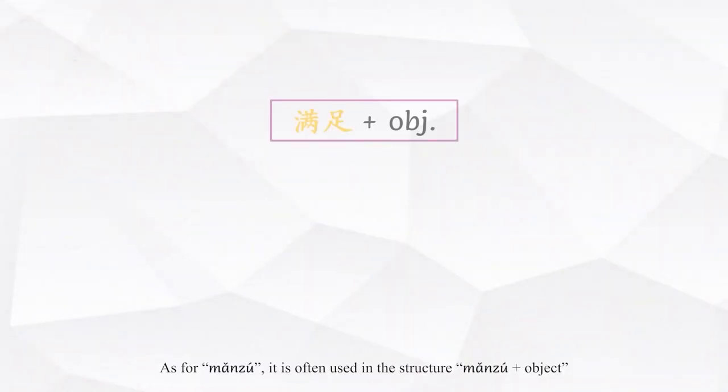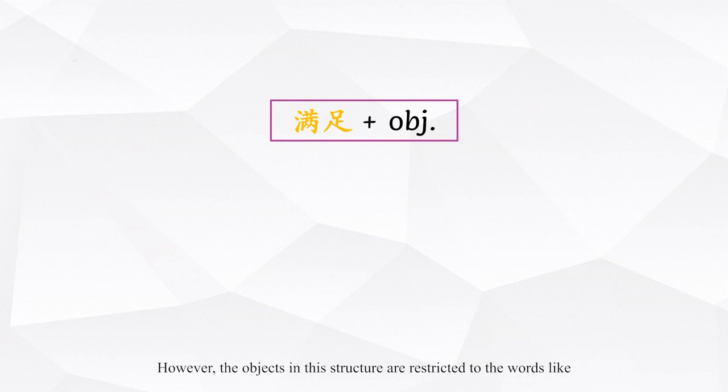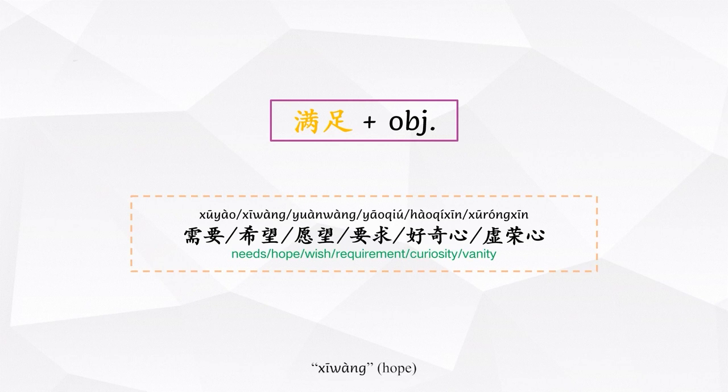As for 满足, it is often used in the structure 满足 plus object. However, the objects in this structure are restricted to words like 需要, 希望, 愿望, 要求, 好奇心, 虚荣心.